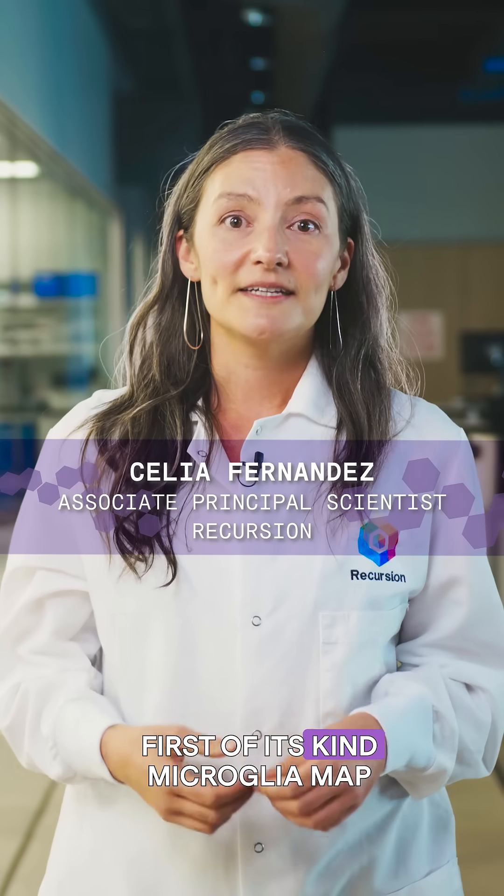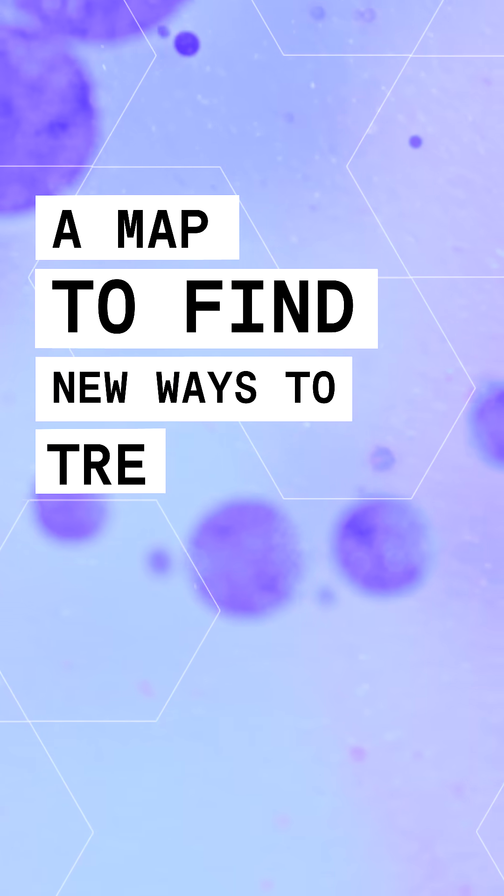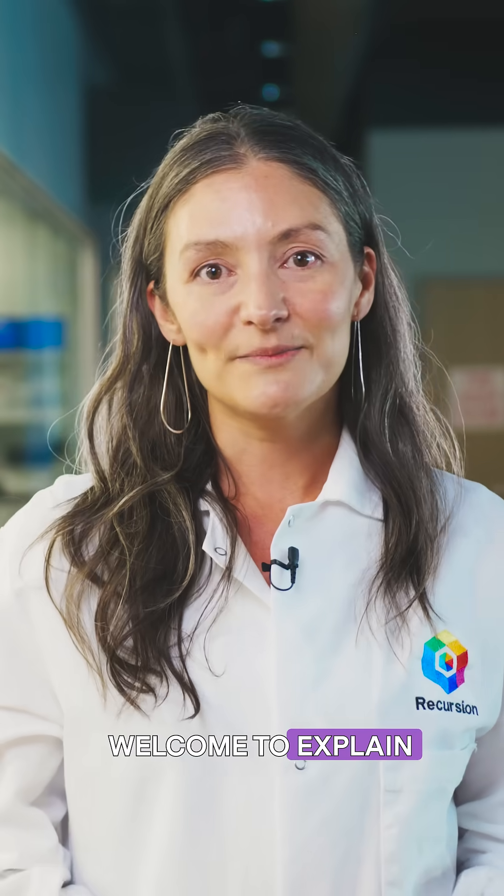We created a first-of-its-kind microglia map to uncover new ways to treat these diseases. Welcome to Explain the Impact.